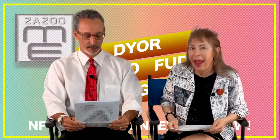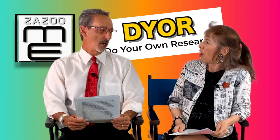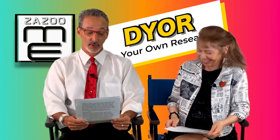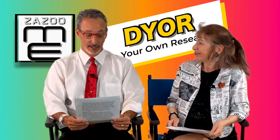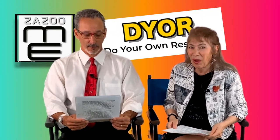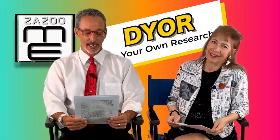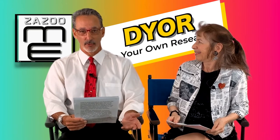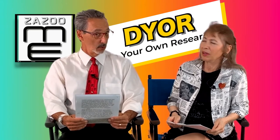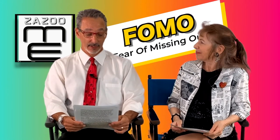DYOR — D-Y-O-R — is short for 'do your own research.' It's always a smart idea to do your own research before investing in any asset. It also sounds like the animal Eeyore from Winnie the Pooh! For example: 'I got into this new NFT project because everyone else said it's good' — DYOR though, do your own research.